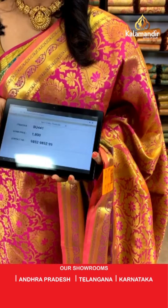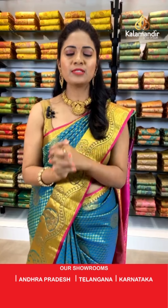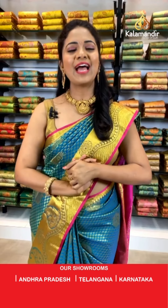Priyanka garu, welcome to Kala Mandir! Kiran Mohapatra garu, yes we have a lot of green colors today and different patterns — don't miss them, Kiran garu! Before going further, have a look at this video explaining how to follow Kala Mandir on our social media platforms. I'll take a short break and be back soon.